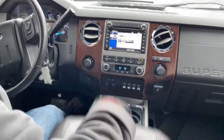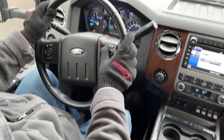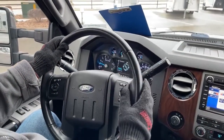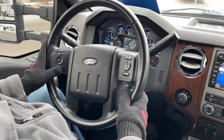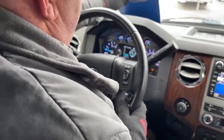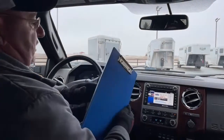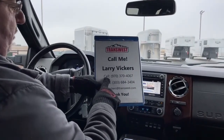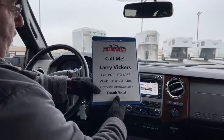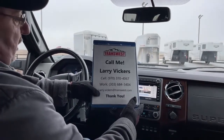Cup holders and a removable console are right here. The steering wheel controls include radio seek, volume, Bluetooth phone answer, and cruise control on the opposite side. This is a very nice high-quality pre-owned pickup — stock number 5U2119005. For questions, call Larry Vickers at 970-370-4067, work extension 303-684-3404, or email larry.vickers@transwest.com. Thanks for tuning in.